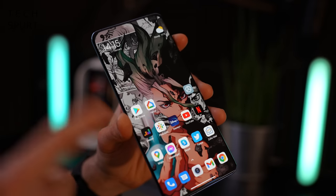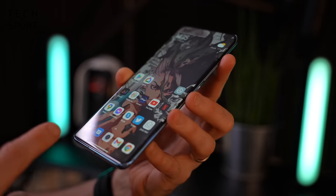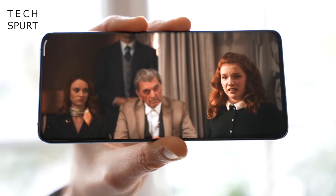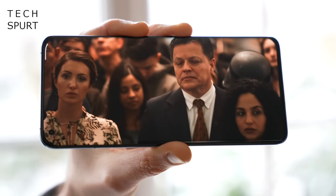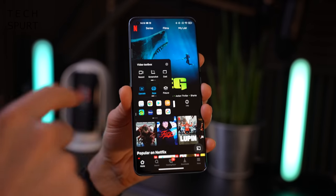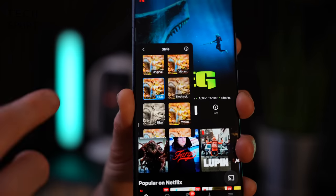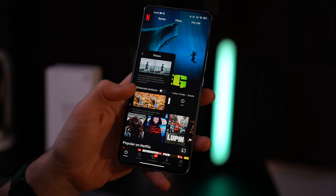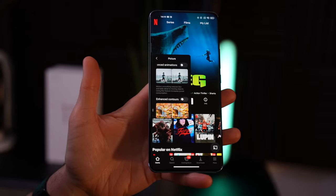Xiaomi has pretty much nailed the display. You've got a gorgeous 6.81-inch AMOLED panel, nearly edge-to-edge with very skinny bezels, and the display slopes off over the curved edges. It's Quad HD+ at 3200x1440 resolution — incredibly crisp for 4K content. The video tools include AI upscaling for lower-resolution video, various filter effects, and smoothing options, though I didn't notice a huge difference toggling those on and off.